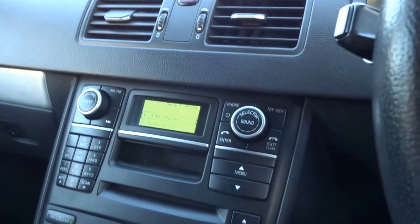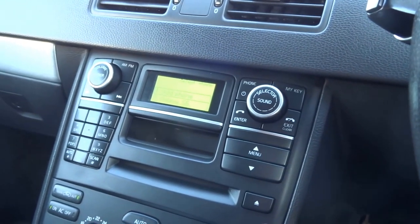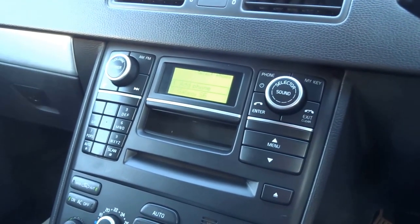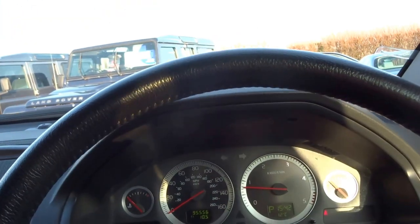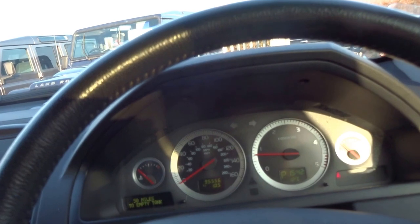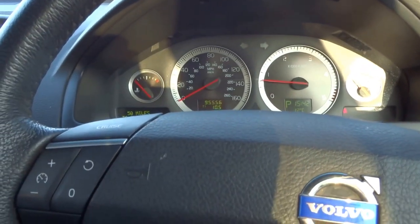A very practical car — seven seats. This car will do, surprisingly, 34 miles to the gallon, which isn't bad considering the size. If you'd like to arrange a test drive in this car, give me a call. My name's George, you can get me on 01926 267813. I'll speak to you soon. Cheers.